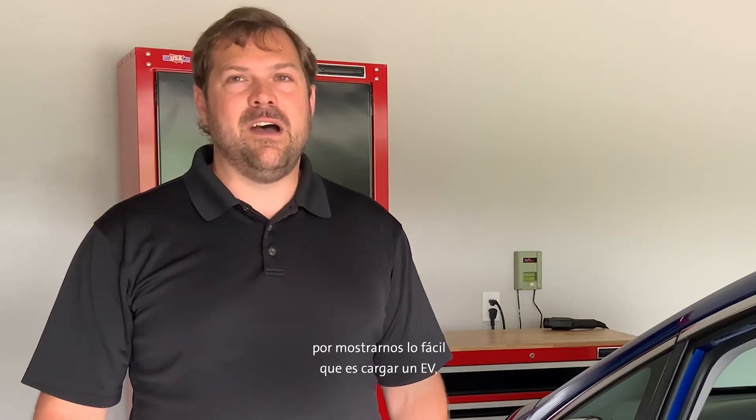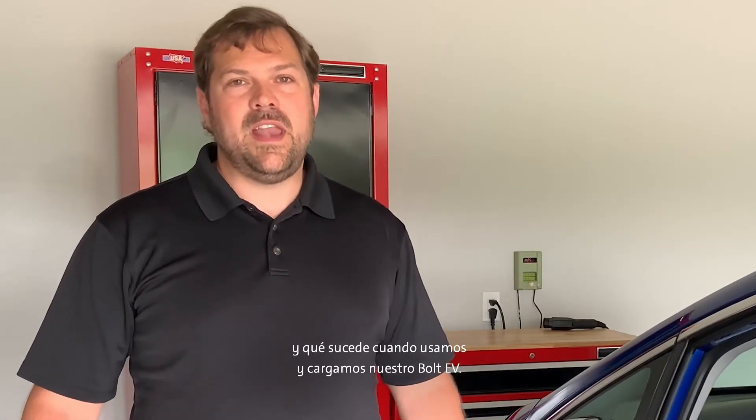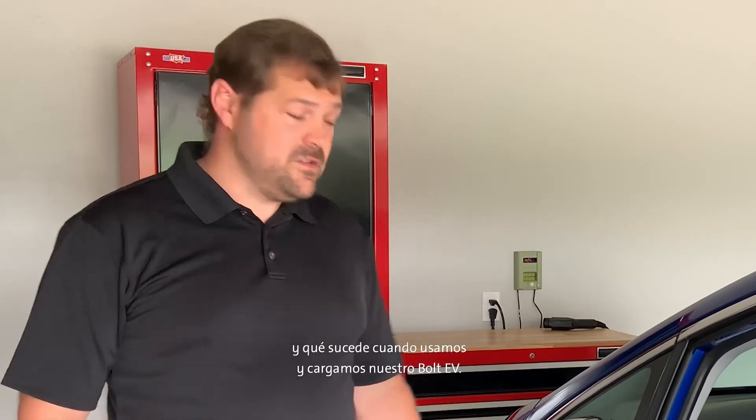Thanks Aaron and Kelly for showing us how easy it is to charge an EV and what happens when we use and charge our Bolt EV. As you can see, our team loves to think about EVs and charging and how we can make it even easier. We love to hear where you found a charging station and your ideas to make it easy as well. Remember, electricity can be dangerous, so never play around electrical cords or electrical outlets. Our GM team makes it safe to use on our electric vehicles, and it is our responsibility to be safe around electricity at all times. Thanks for watching.